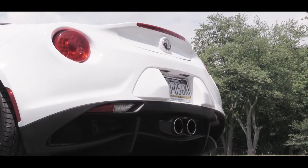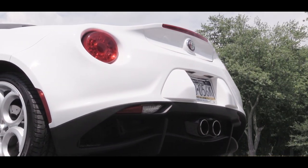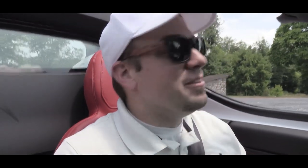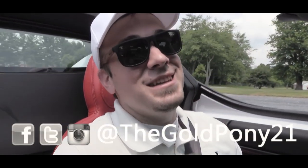Touching on safety: there are rear parking sensors, now standard for the 2019 4C, along with dual front airbags, an overhead airbag, and a driver's knee airbag. That is about it for this one, you guys. Thank you so much for watching — be sure to like the video and subscribe, feel free to follow me on social media, and I will see you guys in the next video. Stay gold.